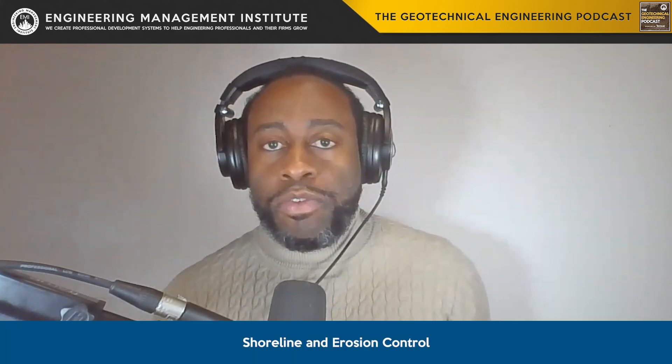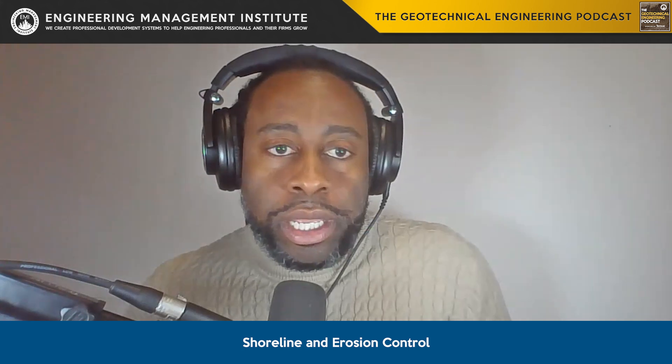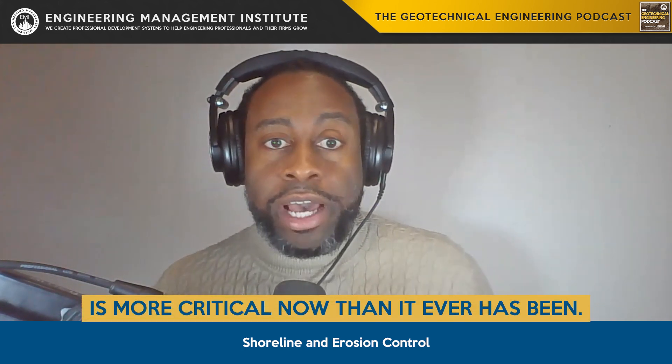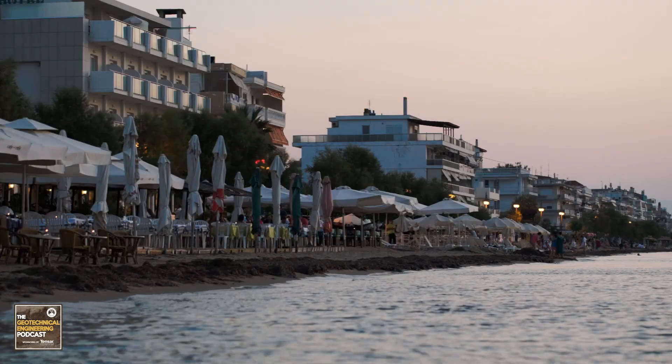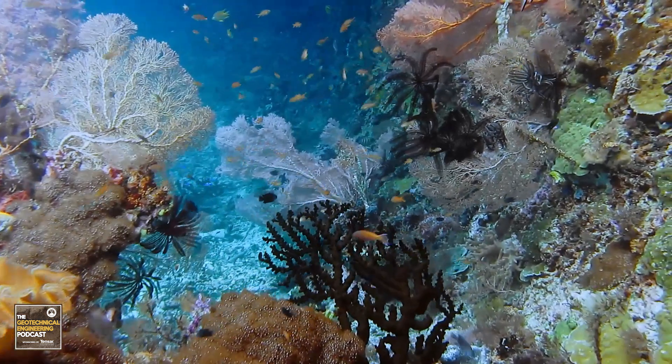Number three: shoreline and erosion control. With rising concerns about climate change and sea level rise, our role in shoreline protection and erosion control is more critical now than it ever has been. We design structures that not only protect coastal areas, but also preserve natural habitats and biodiversity.